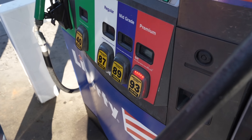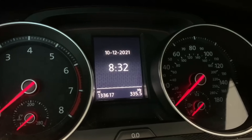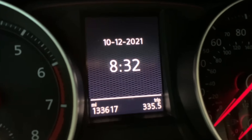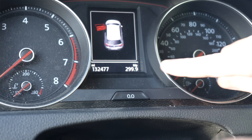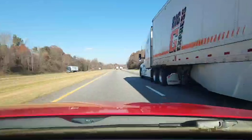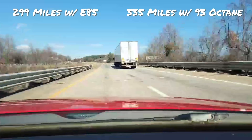Starting with 93 octane fuel, we filled it up, reset the trip, and the gas light came on at 335 miles to the entire tank. Next, we filled up with E85, reset the trip, and the gas light came on at 299 miles. With the same highway driving conditions, this car had roughly 10% more fuel consumption with E85.